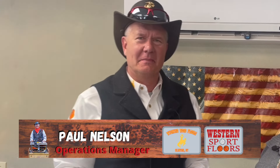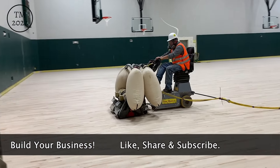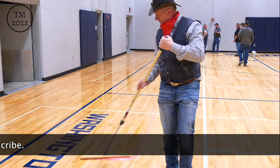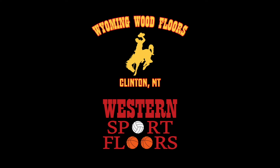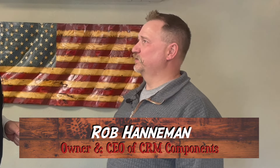Hello, this is Paul Nelson with Western Sport Floors, Wyoming Wood Floors, coming to you today from Pestigo, Wisconsin. I am at CRM Manufacturing and I'm here with Mr. Rob Hannon. How's it going today? How are you doing, Rob?